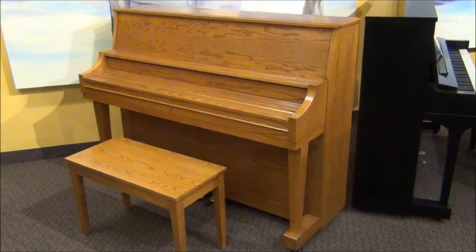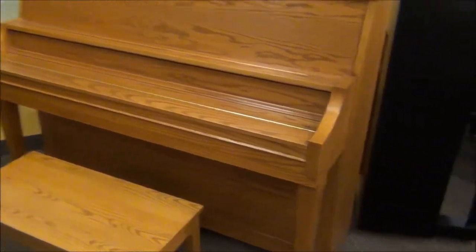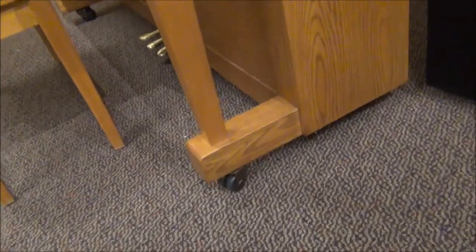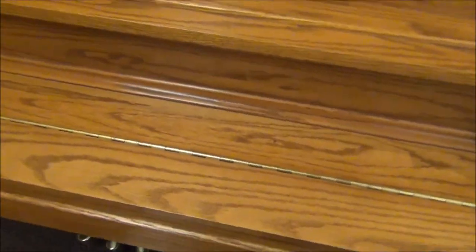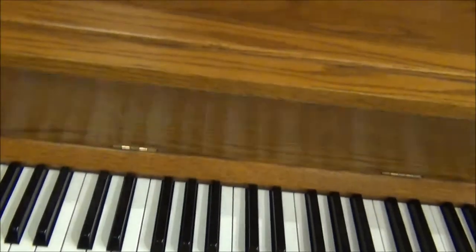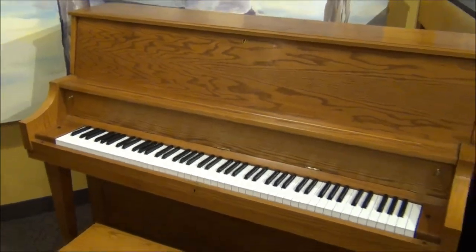This is a Boston piano. It's a model 118 in a honey oak. This is a 46-inch studio. This is the school design. They use really nice double rubber casters to move along real well. It's got a nice two-piece fallboard that actually locks in the front, so you can see it folds up like that, and there's a locking top on the top also. So it is a school model with a Boston piano.